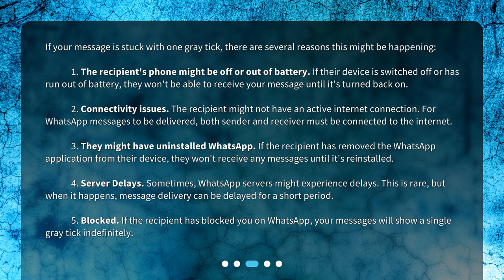Four: server delays. Sometimes WhatsApp servers might experience delays. This is rare, but when it happens, message delivery can be delayed for a short period. Five: blocked. If the recipient has blocked you on WhatsApp, your messages will show a single gray tick indefinitely.